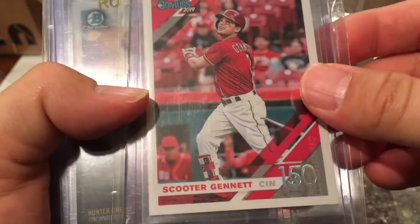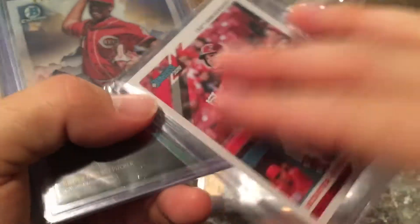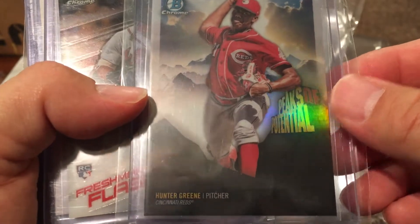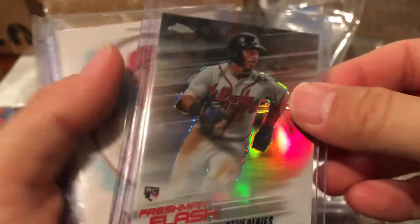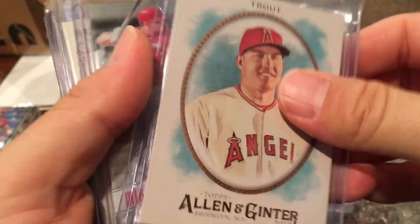We've got a Scooter Gennett 150th Anniversary numbered to 150 from 2019 — awesome, don't have that. Hunter Greene Peaks of Potential from 2018 Bowman Chrome — really neat with the mountains in the background. A Freshman Flash of Ozzie Albies from last year's Topps Chrome — I don't have that; Albies has shown some nice promise. A Trout, Allen, and Ginter from 2017 — don't have that one either.